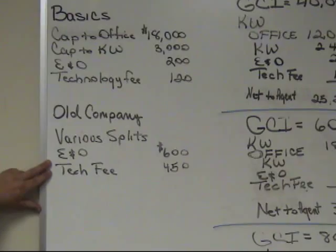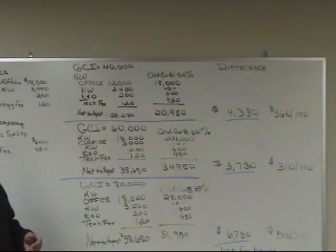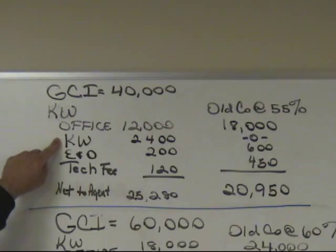Let's say you're someone who has gross commission income of $40,000 a year. Is that beneficial to be at Keller Williams? At $40,000, you would pay 30% of your commissions — so you'd pay the office $12,000. You'd pay Keller Williams International 6% of your commissions, which is $2,400. After your E&O and tech fees, you'd have a net to the agent of $25,280.